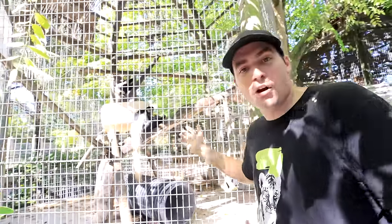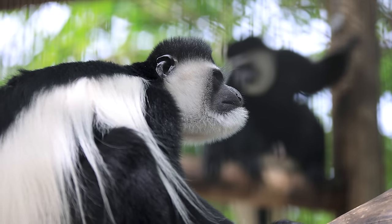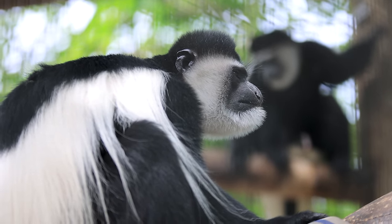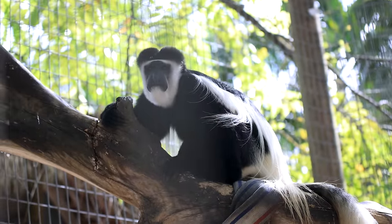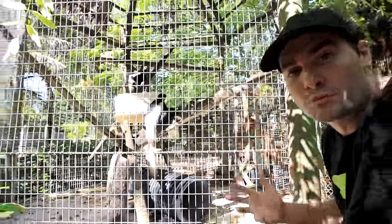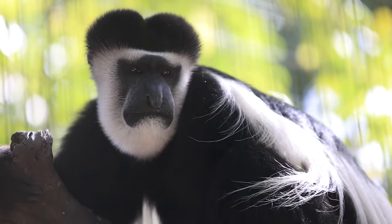Now getting into our primate zone — this is where all the monkeys are. First up we have to show you Phil and Steve, the beautiful, amazing, long-haired and fabulous colobus monkeys. They are just gorgeous — one of the most beautiful animals we have here, especially the most beautiful monkeys because of that special coat.